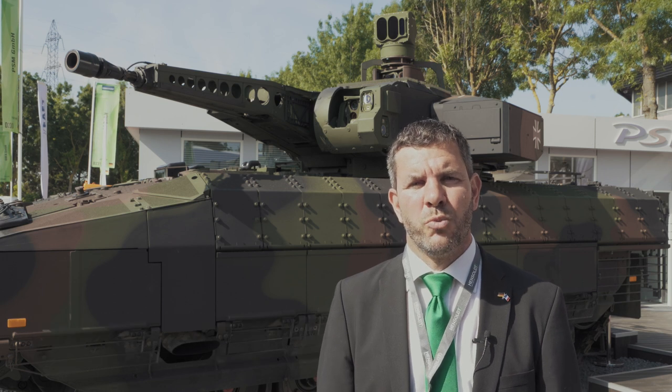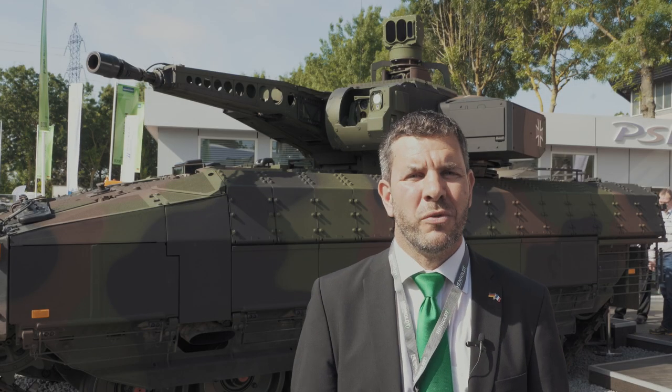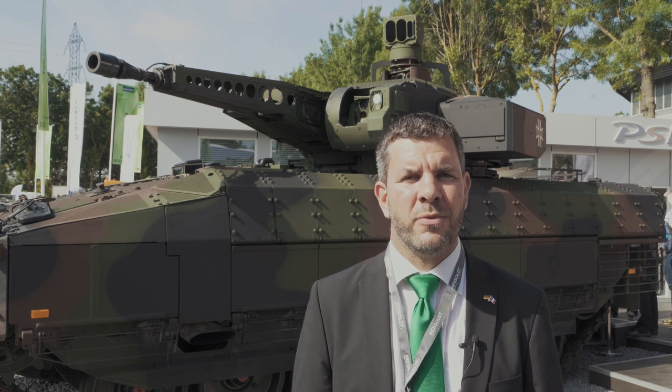First of all, it's important to understand that historically, armoured vehicles were mainly protected with traditional protection made of steel or composite material, which obviously are very heavy. To cope with the evolution of today's threat, it is very important to think carefully about your protection concept and to focus on the best compromise for your platform in terms of mobility, firepower and protection.